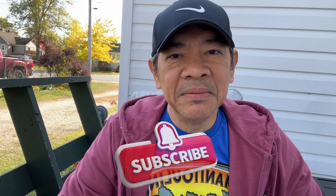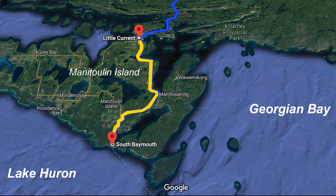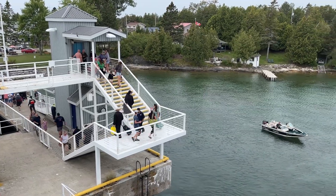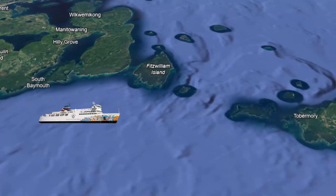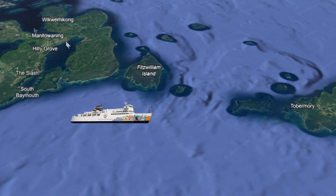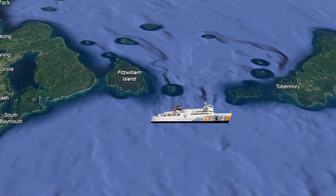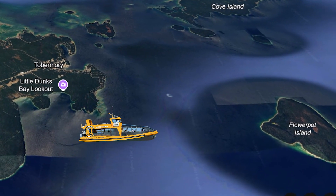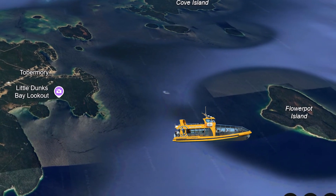Coming from our place in Espanola, we'll be traveling by car first. The first leg will be to Manitoulin Island and all the way to South Baymouth where the ferry terminal is — about one hour and 14 minutes. Next leg will be on the Chichimon ferry, traveling to Tobermory in two hours more or less. And finally, the last leg from Tobermory to Flowerpot Island, which would take about 50 minutes.